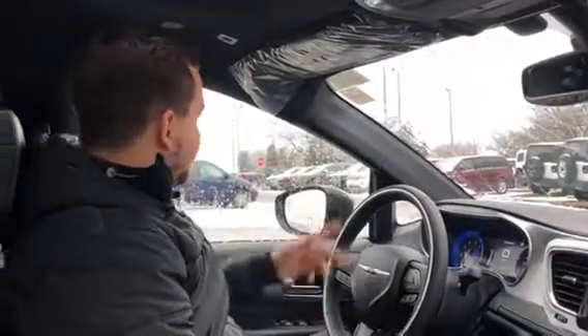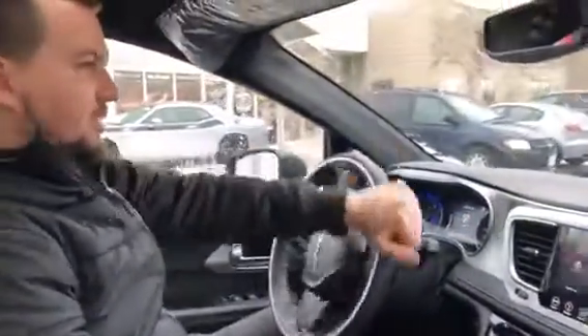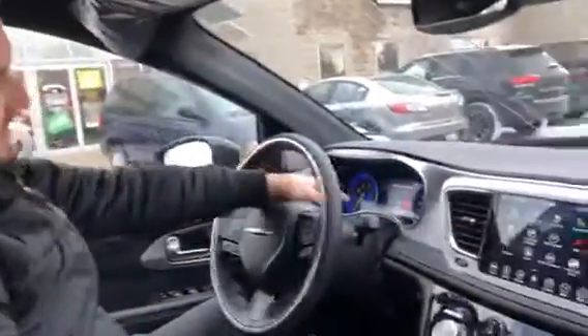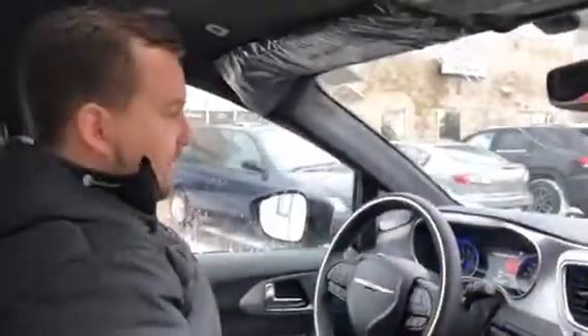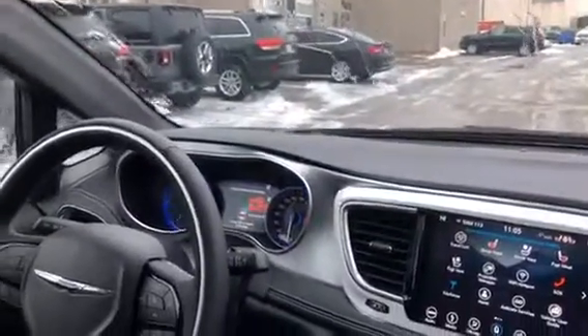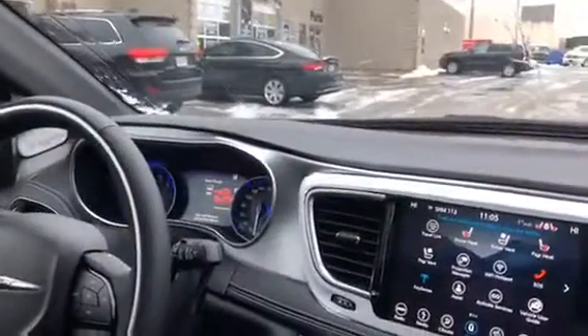Alright guys, so again in the Pacifica — what I'm going to do is pull up to a couple of spots over here, make sure it's on the right side of the vehicle. Once I get into position, you want to be about two meters away from the other cars. Push the button right here. On screen it's going to say 'perpendicular' — switch to that, push OK. Now we're ready to go. Take your foot off the gas and just creep forward slowly; it's still searching for the parking space.